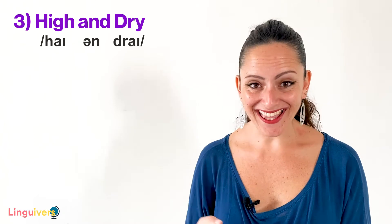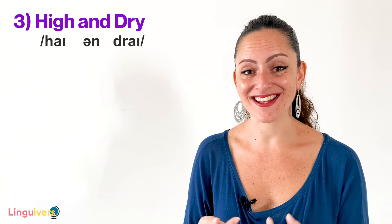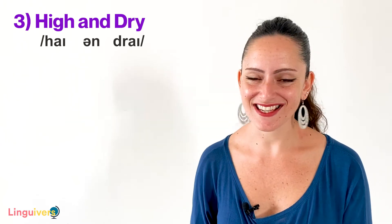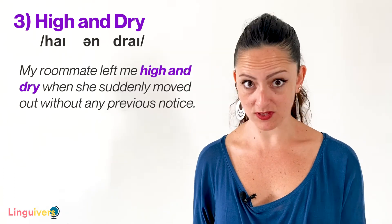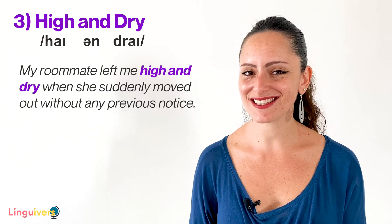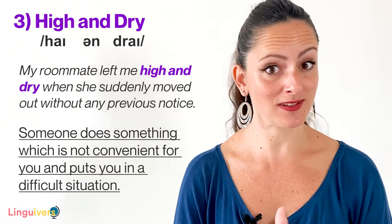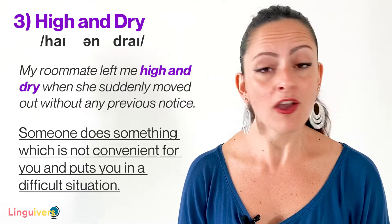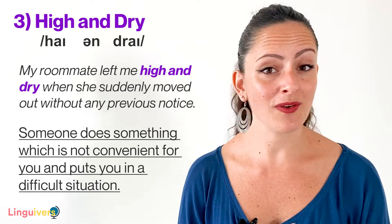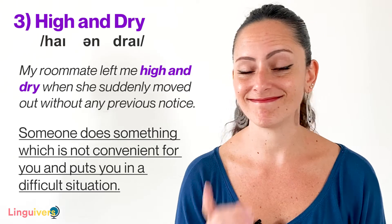Our binomial number 3 is high and dry. Feel how both words are very similarly pronounced — high and dry. My example using it is: My roommate left me high and dry when she suddenly moved out without any previous notice. We use this expression when someone does something which is not convenient for you and actually puts you in a difficult situation. We normally use it with the verb 'leave' — someone leaves you high and dry. For example, when you are promised something or when you have a deal with someone, but they decide not to do it at the very last minute. They leave you high and dry.